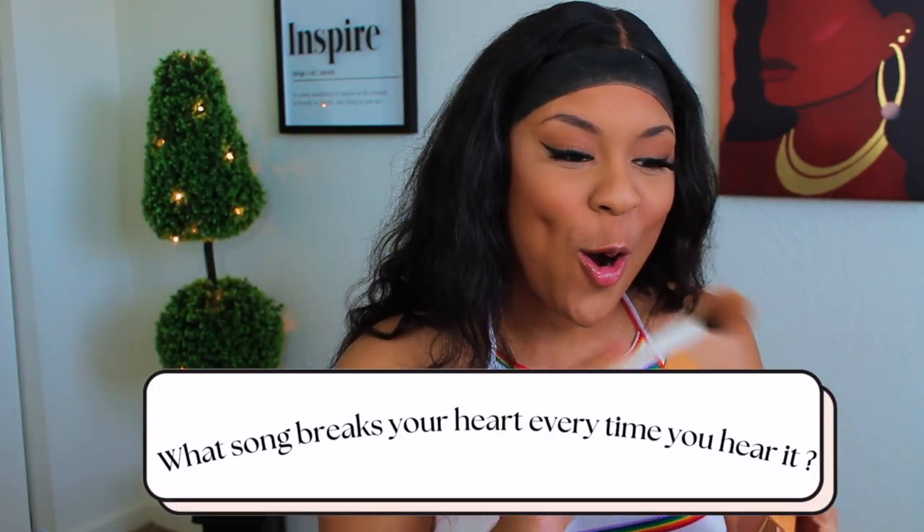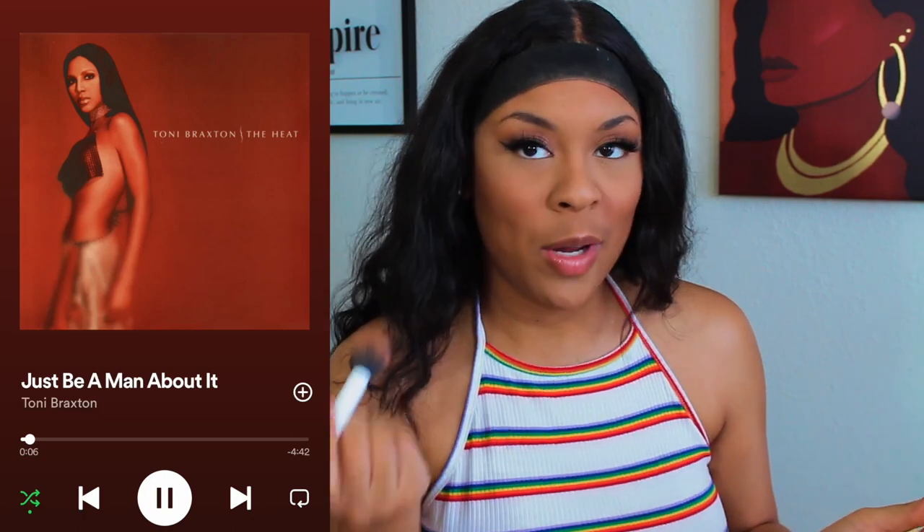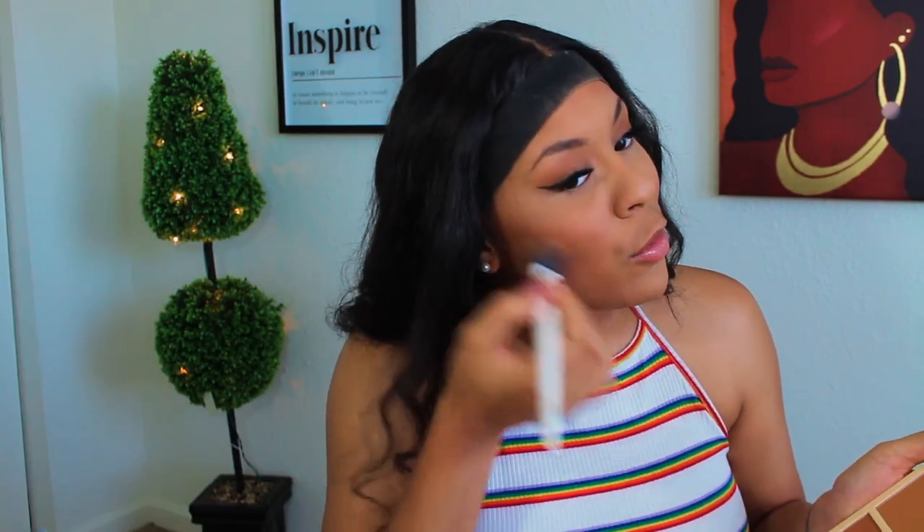Next question: what song breaks your heart every time you hear it? The song that breaks my heart the most is 'Just Be a Man About It' by Toni Braxton. When I went through my first divorce, I listened to that song a lot.